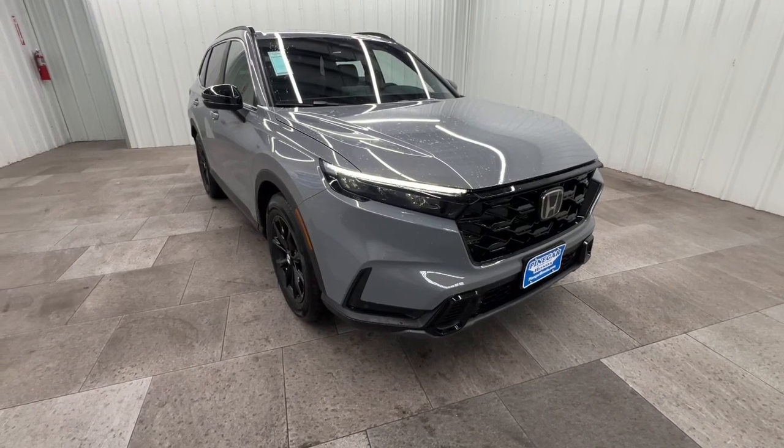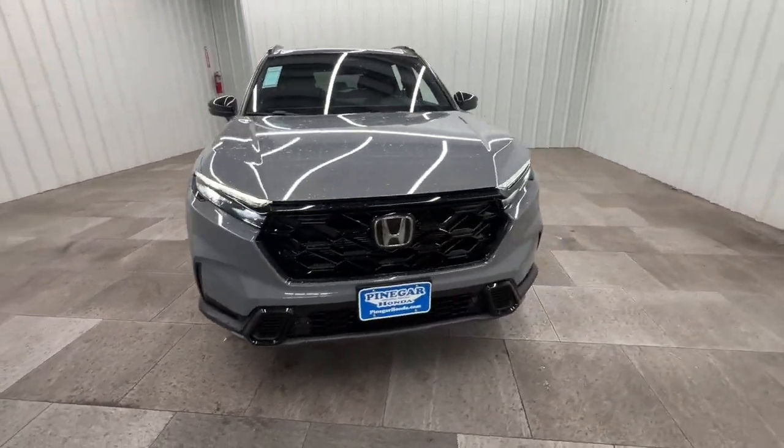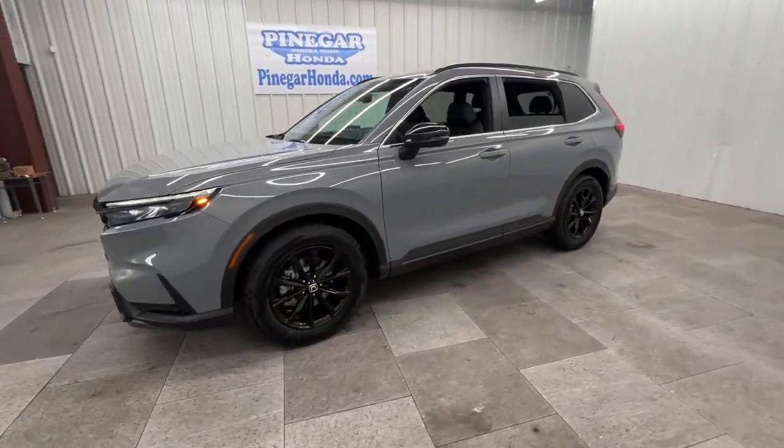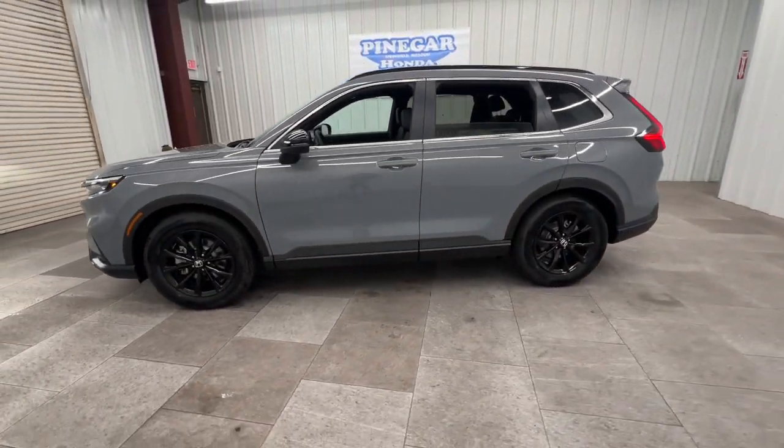Hop into the 2025 Honda CR-V Hybrid. Satisfy your desire for adventure in comfort and style in this highly efficient CR-V Hybrid.